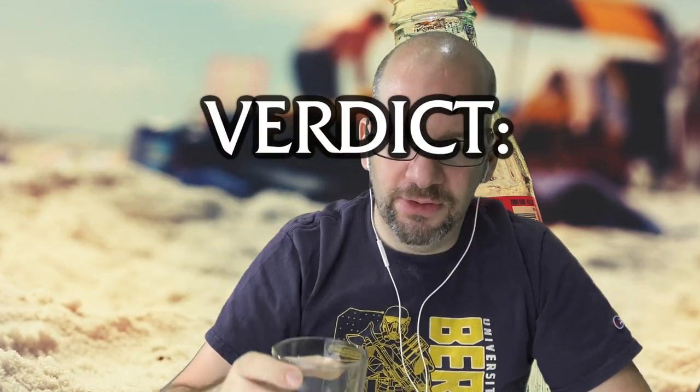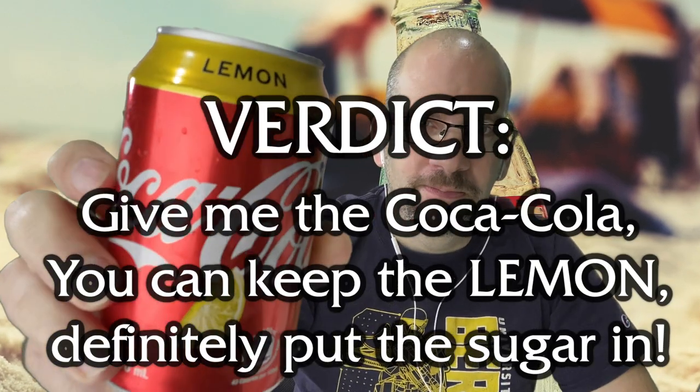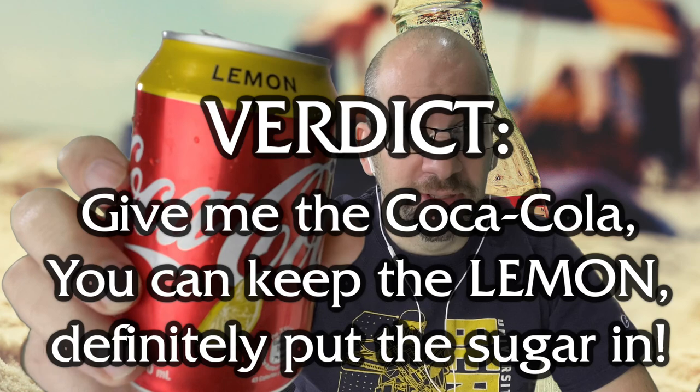Maybe the lime version is better. I did like the Coca-Cola with Lime — the Qing Ning Kou Wei Coke from Japan, made with real sugar. That one was actually pretty decent. Final verdict: give me the regular Coca-Cola, you can keep the lemon, but definitely put real sugar in.